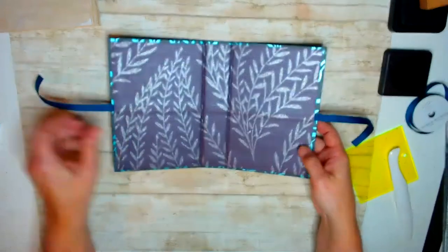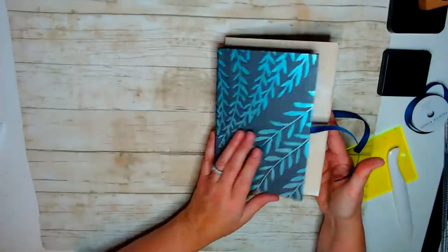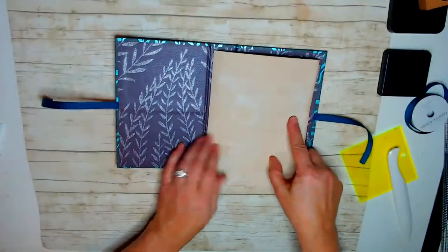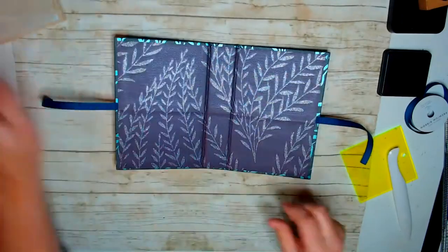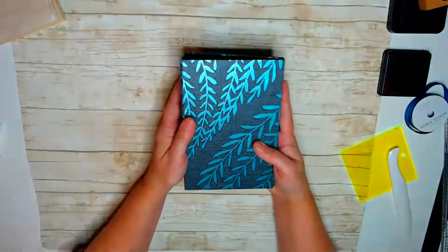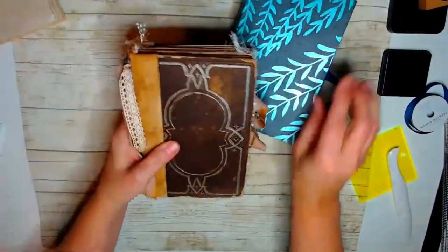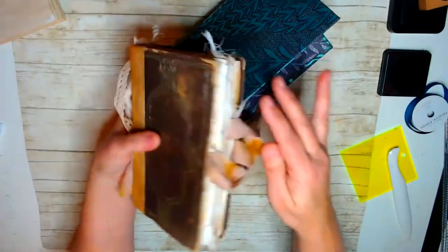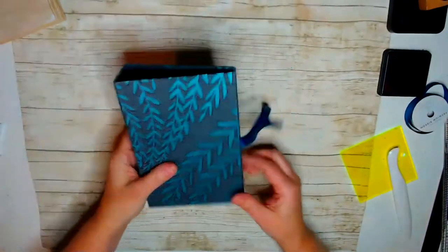If you decide to make that into a junk journal, it would look really pretty with tea-stained paper, but it would also look beautiful with scrapbook paper. I love the size — there's just something about this size that fits nicely in your hand.